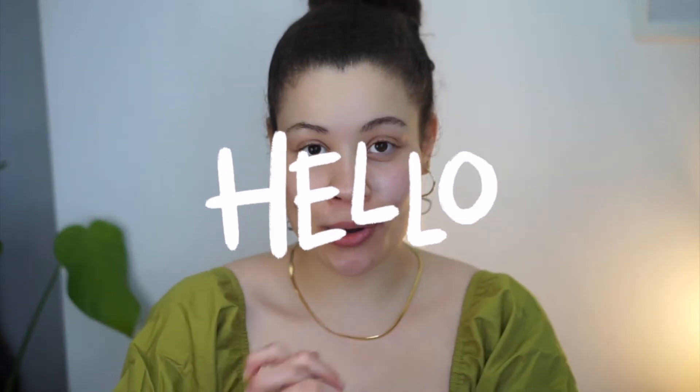Hi guys and welcome back to my channel. This is going to be a really quick, short five-minute insert video in the middle of the week because I said I would do an update on my Typology skincare journey. If you didn't see my video where I unboxed the whole regime they sent me and did my first impressions, you can click up here to see what I was expecting and what products I got.